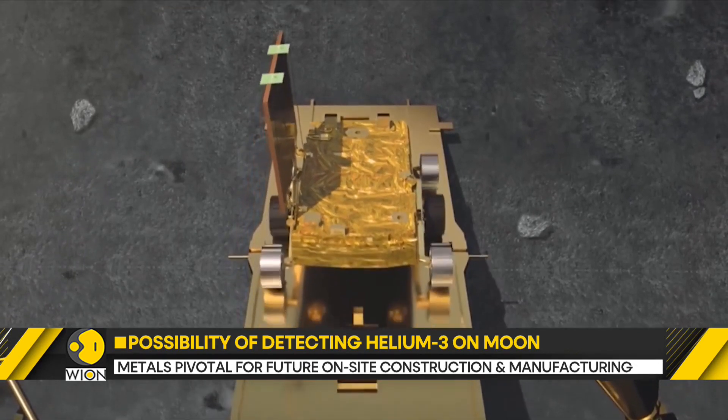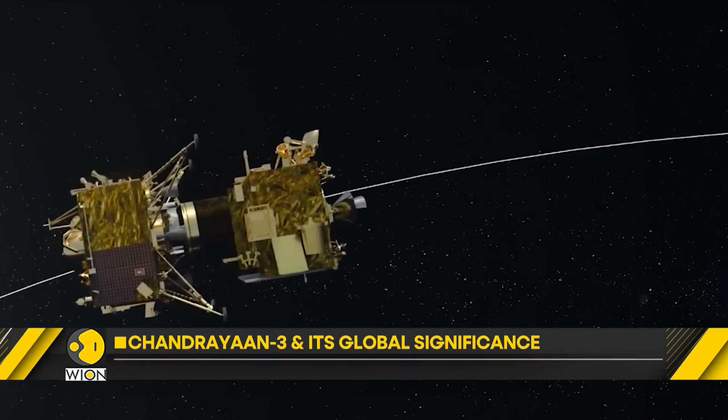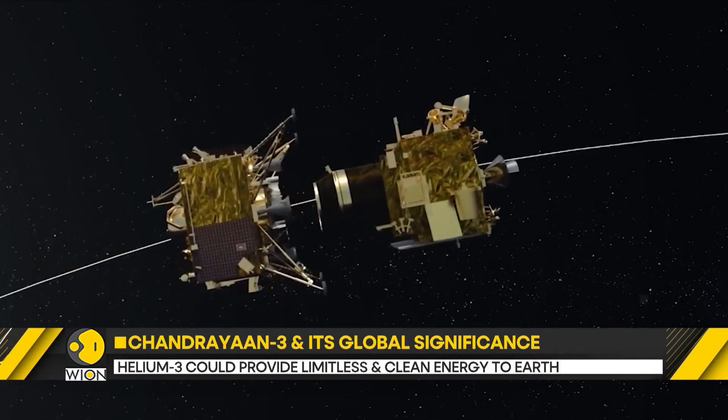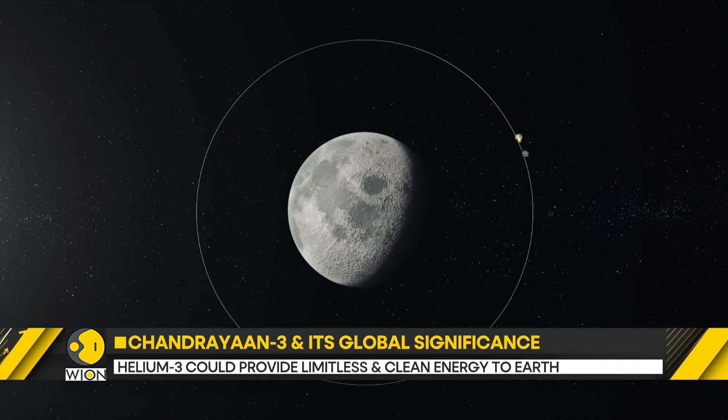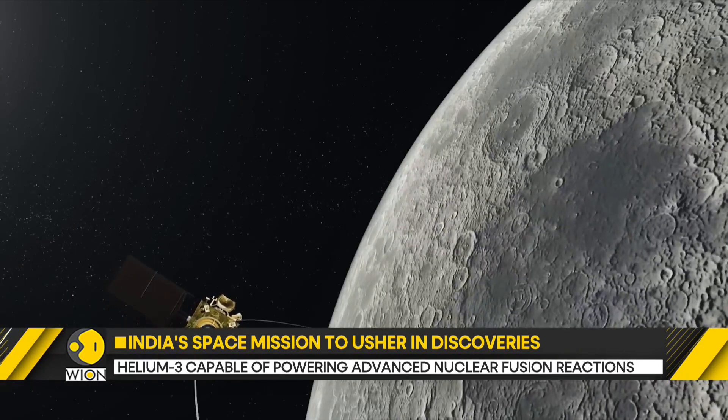The rover is carrying two kinds of spectrometers to understand the lunar surface's composition. A spectrometer is a scientific instrument which uses different types of light waves to analyze the chemical composition of the substance.